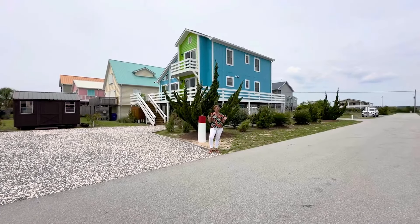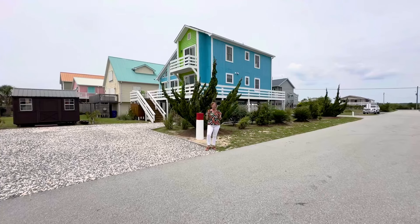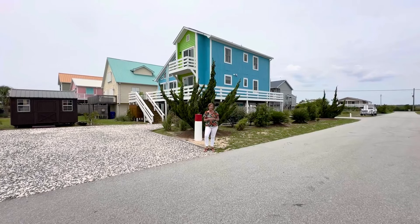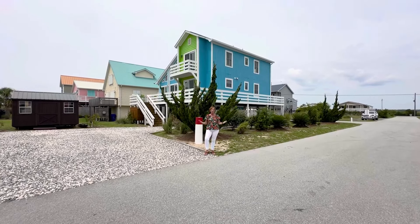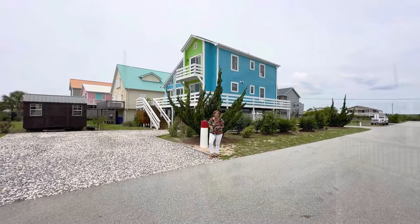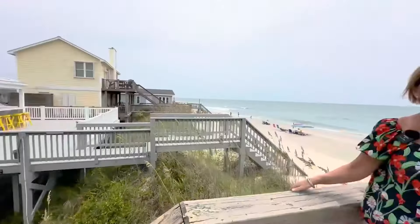That concludes our tour of this amazing beach home. If you'd like to schedule an appointment to see it, give us a call anytime at 910-233-2840. Remember to check us out at thecameronteam.net, give us a thumbs up and subscribe on YouTube, and follow all of our social media. We look forward to helping you with all your real estate needs. Now let's go to the beach — look how close it is! You're already at the beach right here at access number nine.